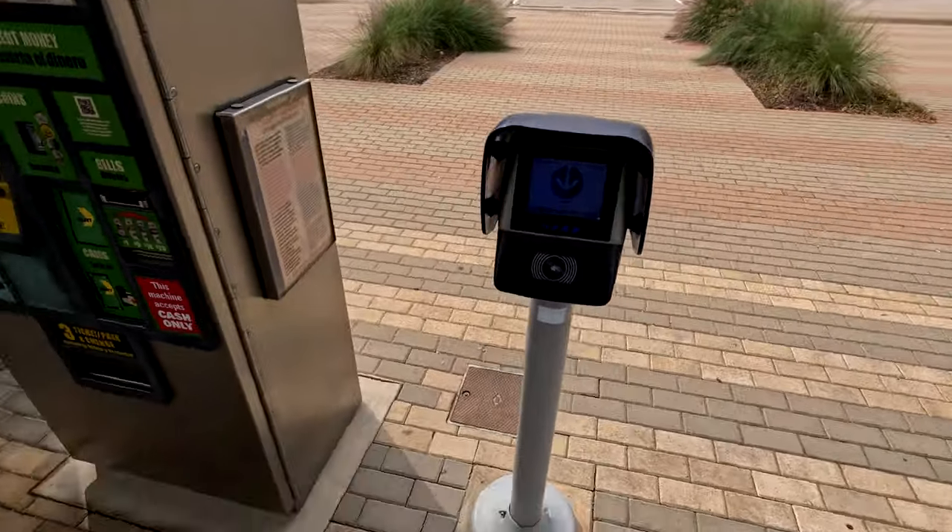If you're new and curious about how the DART station works, there are several ways to get tickets. You can pay using the GoPass app, which I just did, and for a local ride it's $6 — not too expensive. It serves all of the Dallas area, and you can expand it to Fort Worth for a little more. You can also use the pay stations at each station. This is the orange line, which takes you directly to DFW Airport, and the other direction takes you to downtown Dallas.